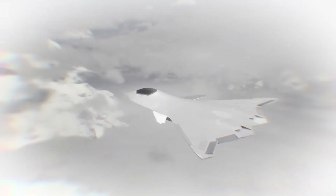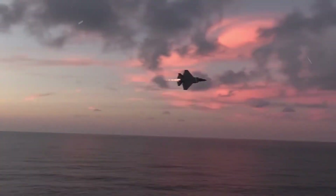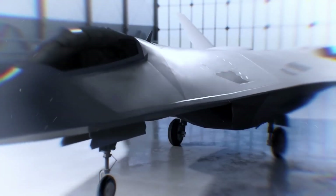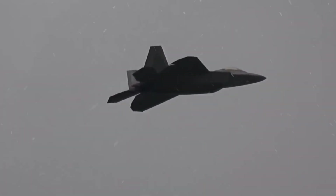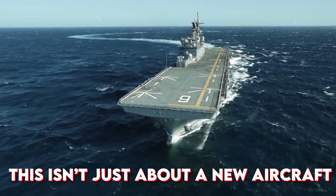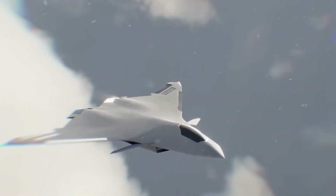The F/A-XX is being designed to overcome every weakness of its predecessors. By removing vertical tails, concealing its inlets, and adopting advanced composite materials, it eliminates the tell-tale signs that expose today's stealth jets. At the same time, it promises greater range, faster speeds, and improved affordability. For the Navy, this isn't just about a new aircraft — it's about redefining dominance in the skies for decades to come.